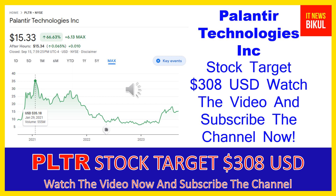Palantir Technologies Inc. was incorporated in 2003 and is based in Denver, Colorado. The company is related to the technology sector and is working in the software infrastructure industry.